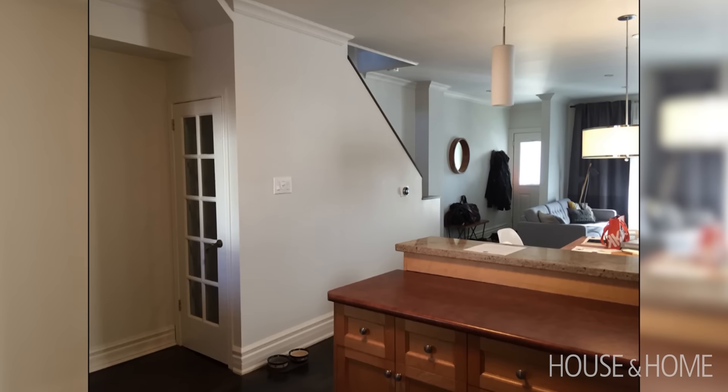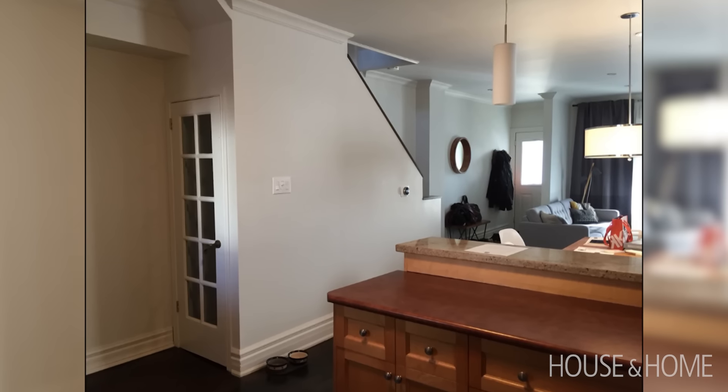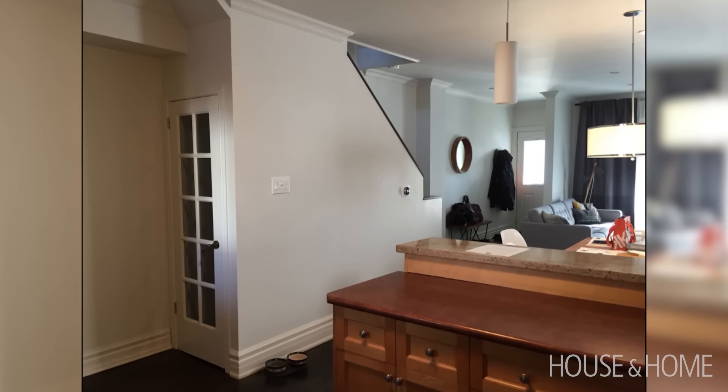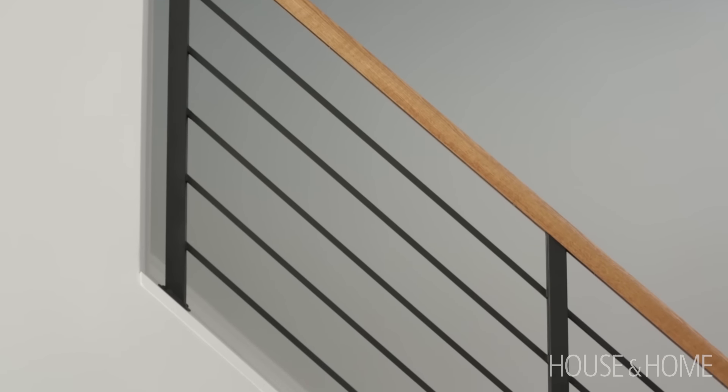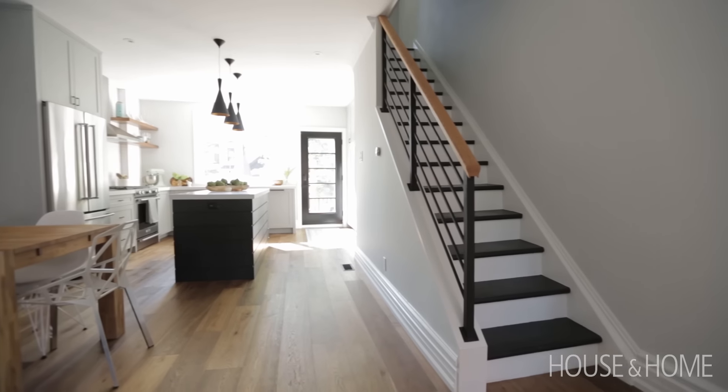When they purchased the house, the railing was actually just a drywall wall that had been opened up but stepped down in two levels, so it was very awkward and looked very strange on the main floor. We really liked the idea of bringing in some more black and then repeating the horizontal lines from the back of the island on the railing, and then we tied it in with a wood handle to soften the look a bit.